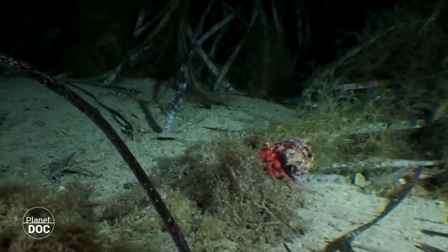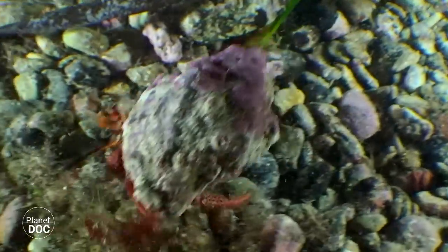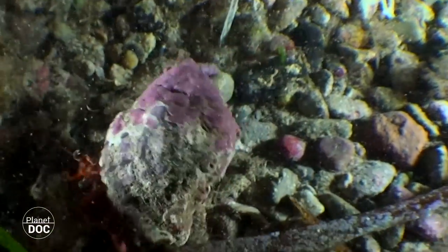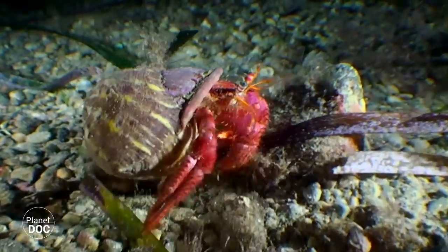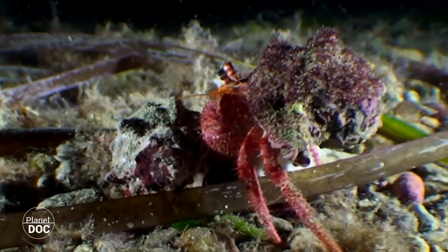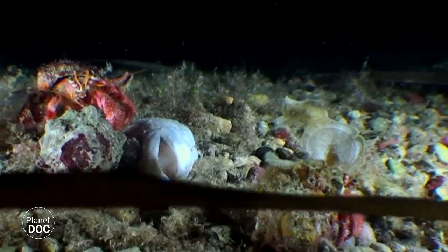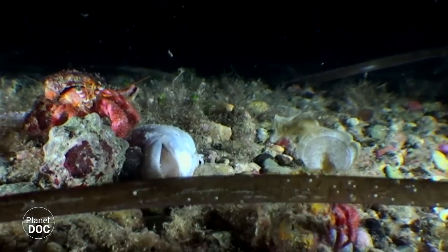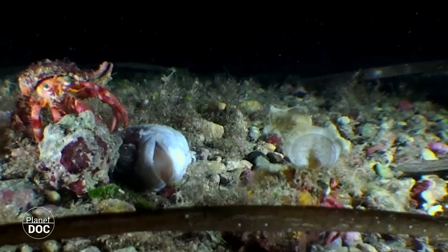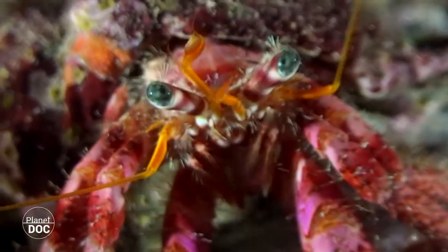Some crustaceans have developed surprising adaptations to protect themselves from predators. Hermit crabs shed their borrowed shell periodically as they grow. Trusting the efficiency of their portable shell, they meander along the Mediterranean seabed in search of carrion. They detect their food, or the proximity of some predator in the darkness of night, thanks to antennae that are sensitive to the tiniest movements and to any chemical or olfactory trace. The sensitivity of these organs, together with their amazing vision, endow them with an exceptional arsenal of prevention.